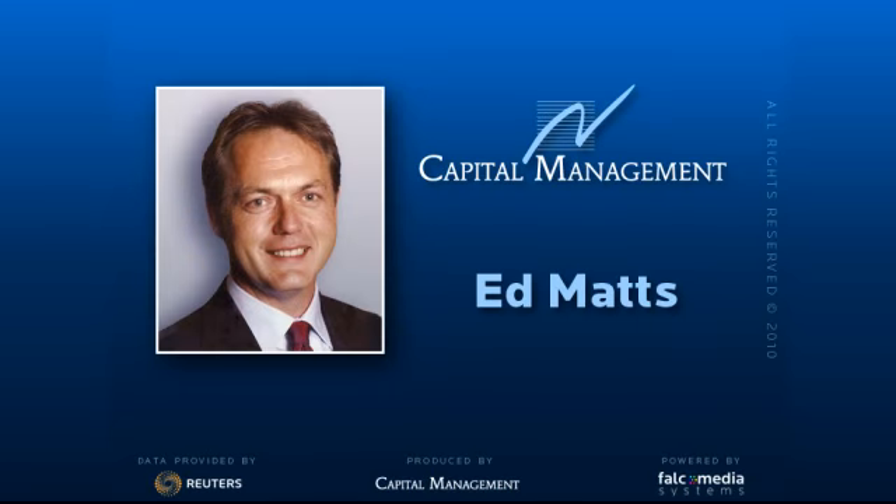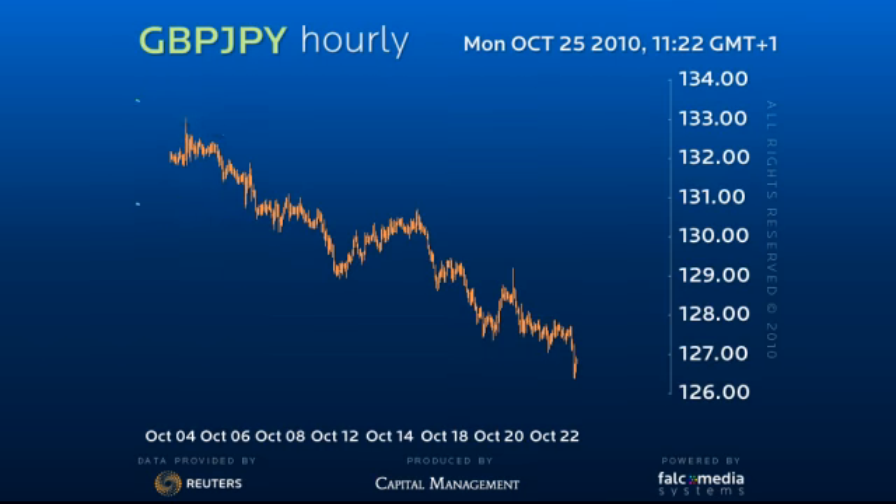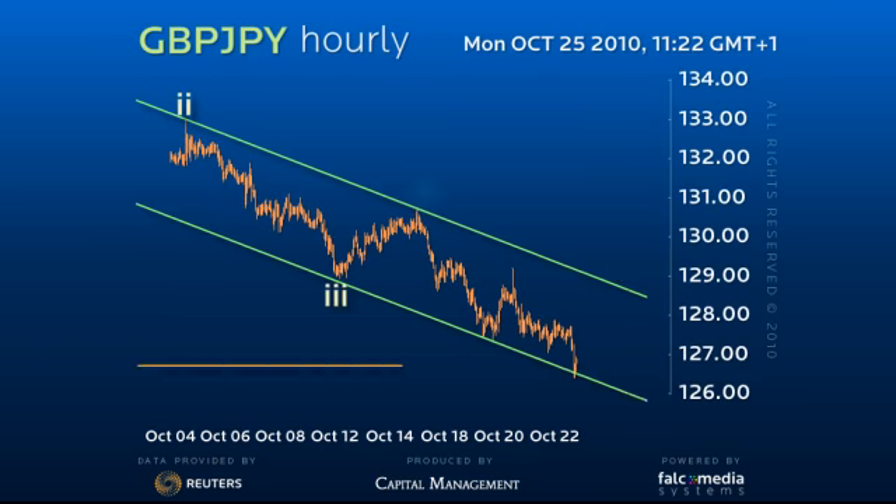Hello and welcome to the Shorter Term Perspective on Sterling Yen. Sterling Yen has not just broken down to test but has exceeded the previous 126.70 low, taking it to a critical short term juncture.